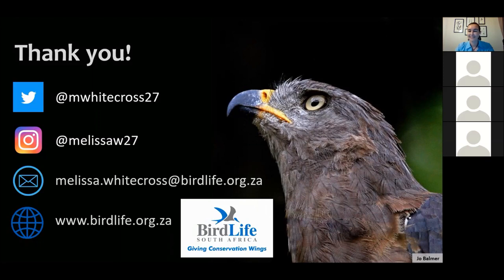Anton wrapped up the session by thanking Melissa for her time this evening, noting it's really appreciated, and mentioning that BirdLife will be in contact to see how they can collaborate further if lockdown continues. Thanks were exchanged and the session concluded.